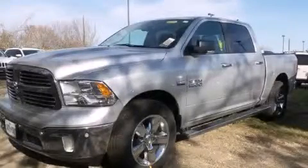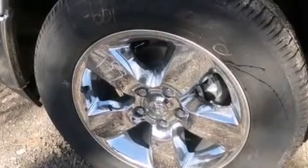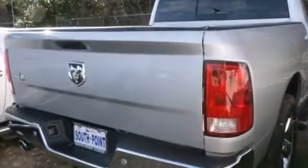This is a brand new 2015 Ram 1500. It has a 5.7 liter 8-cylinder engine and an automatic transmission. All of the following features are included.